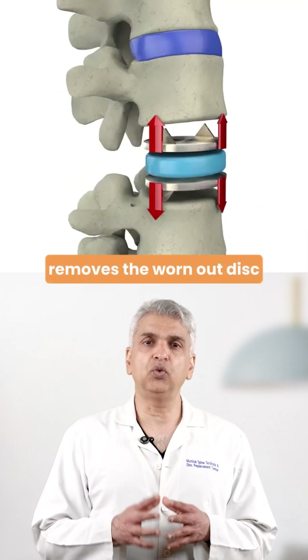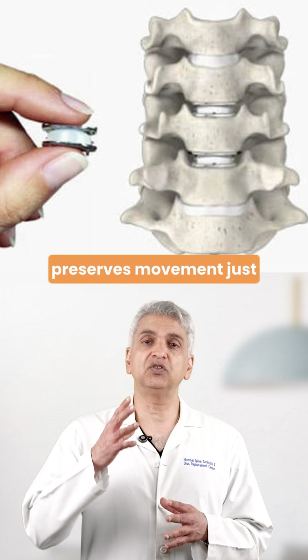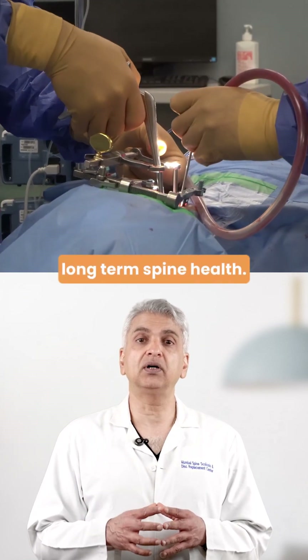Whereas disc replacement removes the worn-out disc and replaces it with an artificial one that preserves movement, just like your natural disc. It's a motion preservation surgery and can be better for long-term spine health.